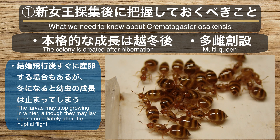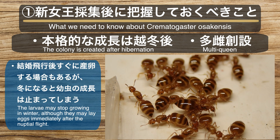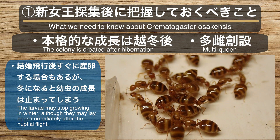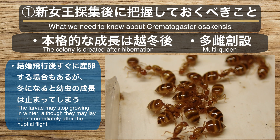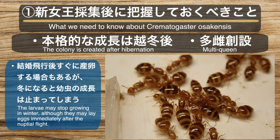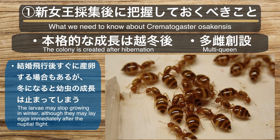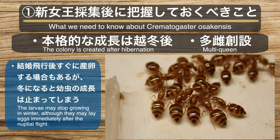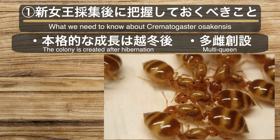1つ目の新女王を採集後に把握しておくべきことについて。まず、黄色シリアゲアリの本格的な成長は越冬後、つまり翌年の春になるということを把握しておきましょう。夏の終わりから秋にかけて結婚飛行を行う種類では、結婚飛行後すぐに産卵を開始したとしても間もなく冬が訪れ、幼虫たちは成長できなくなってしまいます。飼育環境において暖かい気温をキープできた場合には年内にワーカーが誕生する場合もありますが、基本的にはワーカーが誕生するのは翌年の春と知っておきましょう。